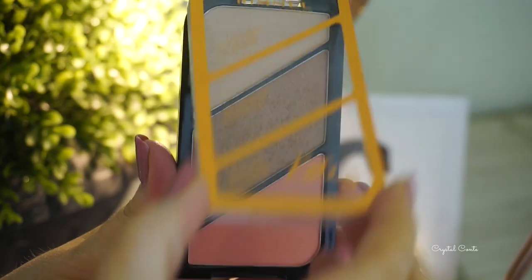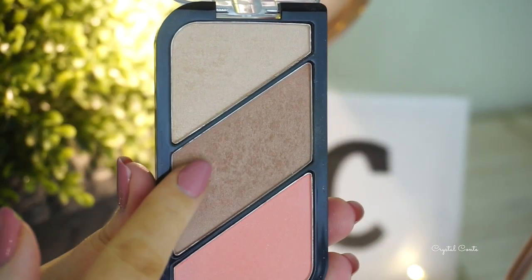I'm contouring with the Rimmel Sculpting Palette, using the contour shade on an angled brush, taking it down my cheekbones and a little bit around my forehead and jawline. Then I've cleaned my blending brush and I'm going to contour my nose as well.